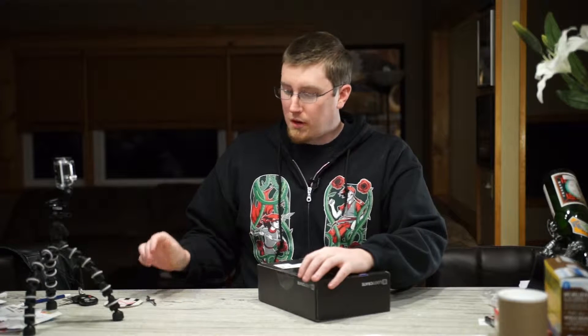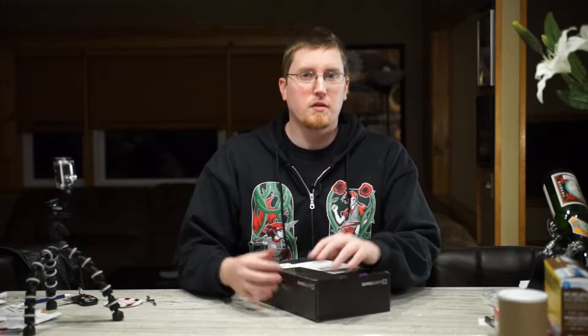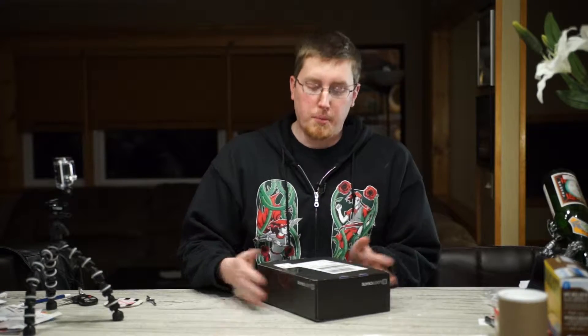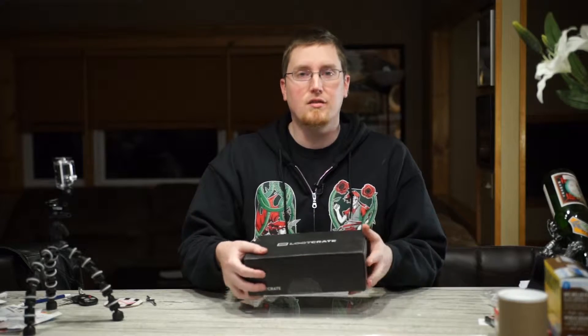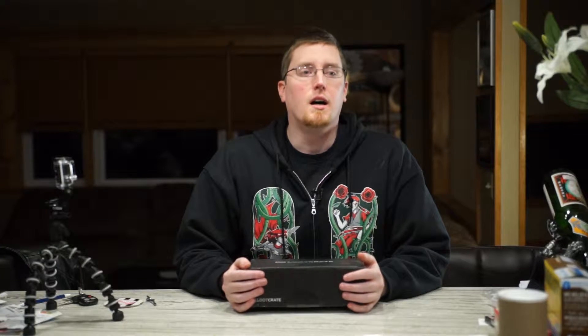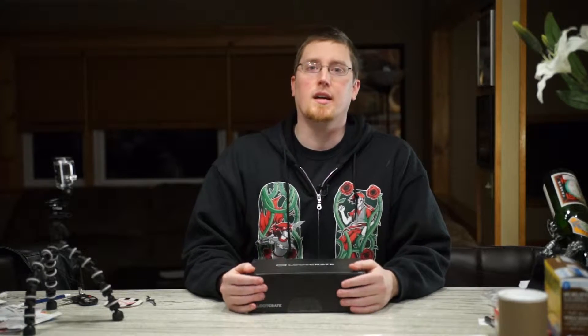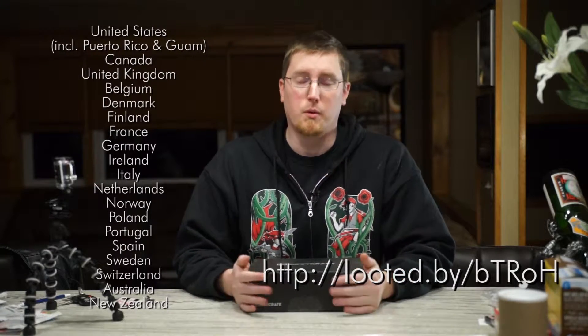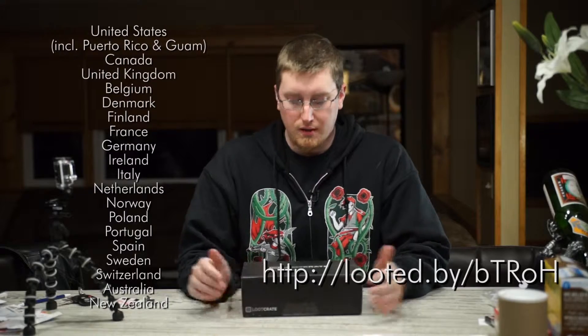For those of you who aren't aware, Loot Crate is a monthly subscription service — think of it like a magazine subscription, except instead of a magazine delivered to your door, you get a box full of cool, nerdy, geeky stuff, plus a magazine. It costs about $15 shipped domestically, that is to the US, and also ships to these countries. Pretty soon I'm not going to be able to provide that list because they are adding more all the time. If you're interested in subscribing, you can do so with this referral link down here — it helps me out with my own subscription and helps me bring these to you.